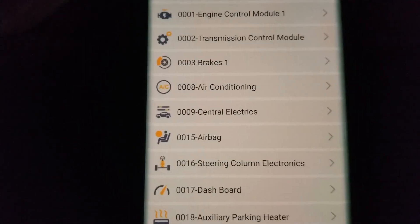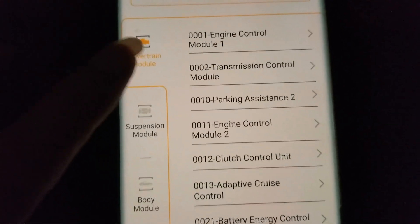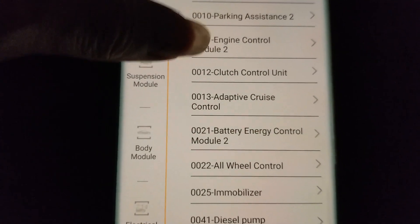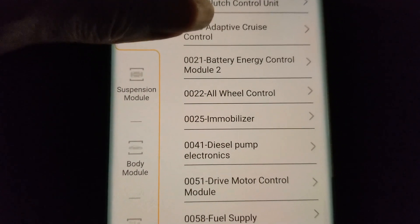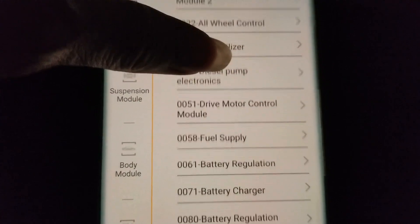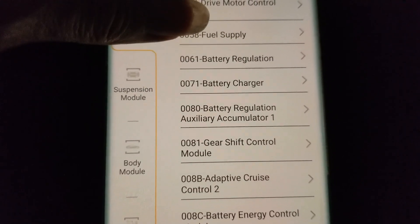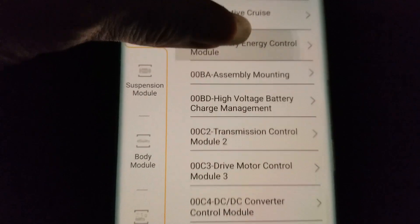Clicking on common system, you can see it right here. Going to old system, it has the engine control module, transmission control module, parking assistance, engine control module 2, clutch control unit, adaptive cruise control, battery energy control module, all-wheel control, immobilizer, diesel pump electronic — by the way this car is not diesel — drive motor control module, fuel supply, barrier regulation, and battery charger. You can do a full inspection on all these.